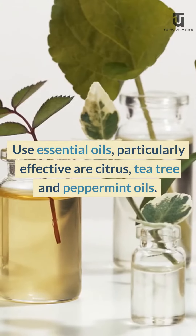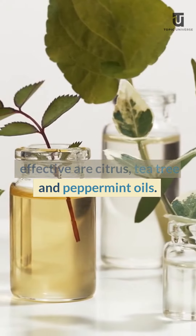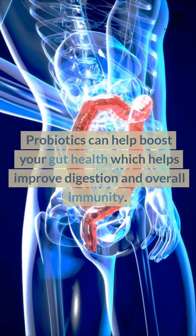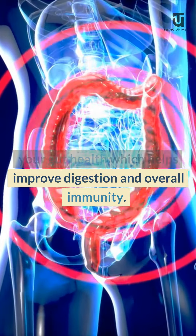Use essential oils — particularly effective are citrus, tea tree, and peppermint oils. You can help your immune system with supplements of vitamins and minerals. Probiotics can help boost your gut health, which helps improve digestion and overall immunity.